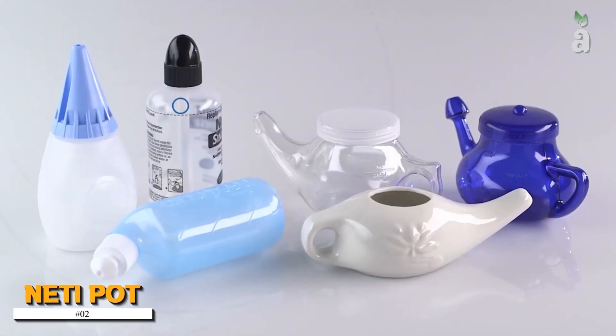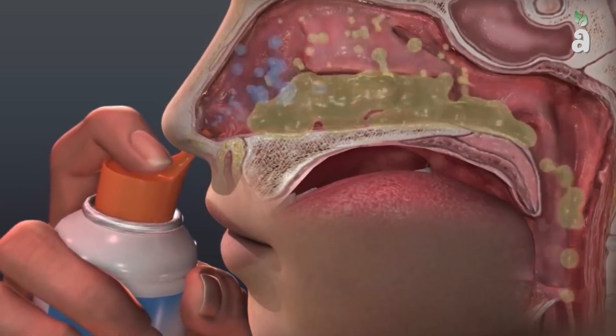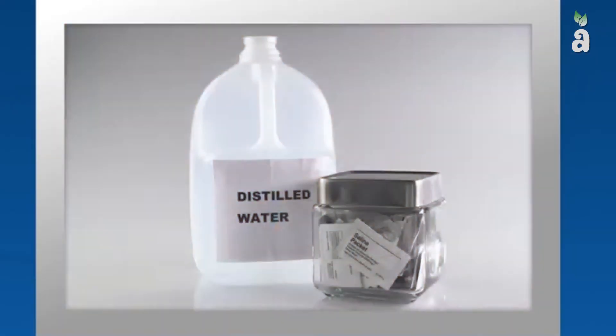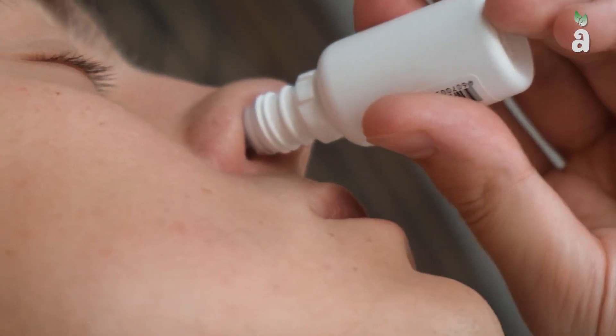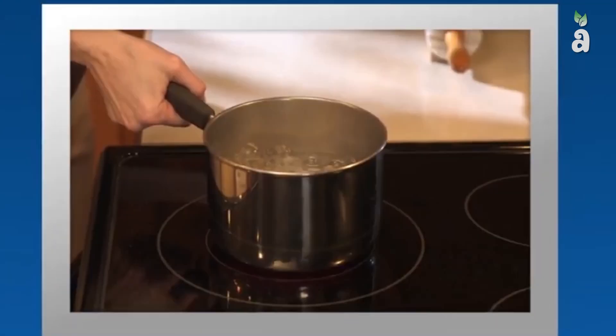Number 2: Neti Pot. A neti pot commonly relies on gravity and head position to rinse the outer sinus cavities. It has a circle near the bottom, sometimes with a handle on the opposite side. The water should not be dirty or stagnant, which can cause bacterial colonization and may be dangerous once it is poured into the nose. The water should be sterile or free of microorganisms. If tap water is used, it should be boiled and then cooled.